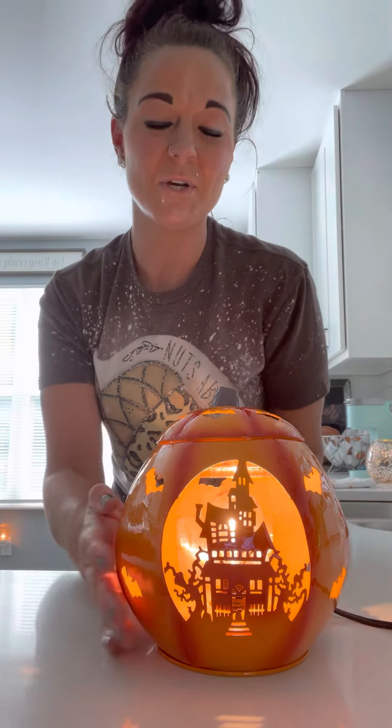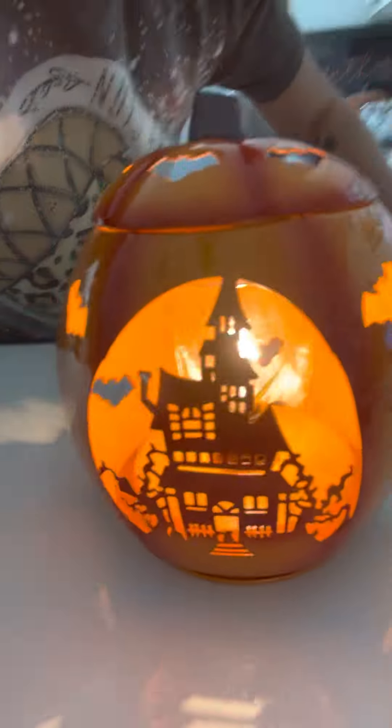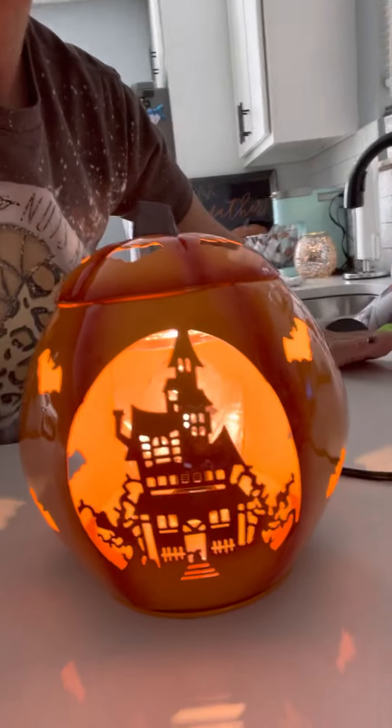Is this not one of the coolest warmers ever? See the bats — see what it's doing, like it does that reflection on the wall, on the floor, wherever you have it. I know, this is like one of the coolest Scentsy warmers ever. See the top? The top side?